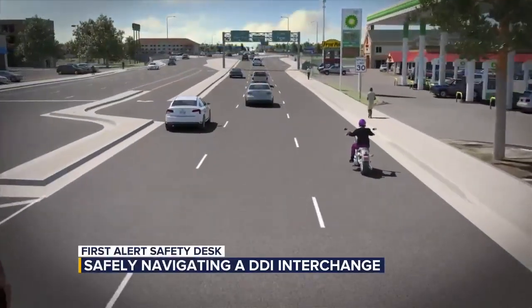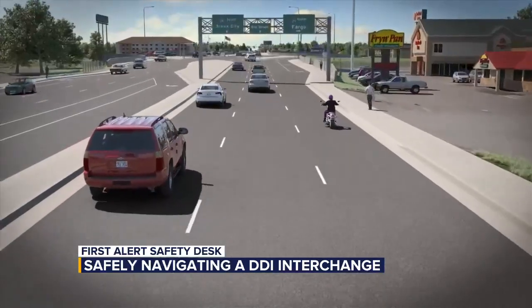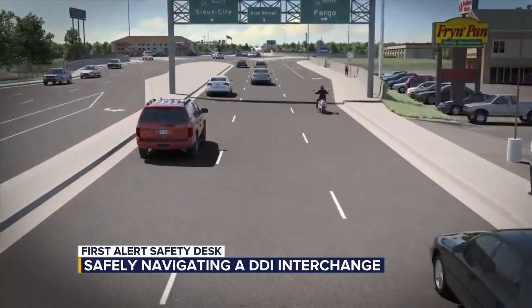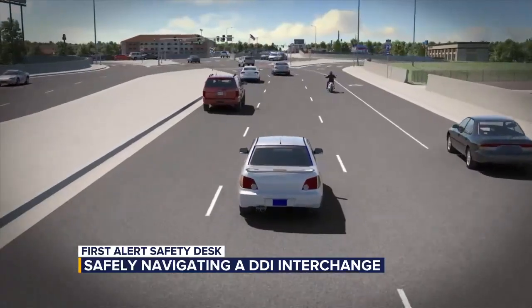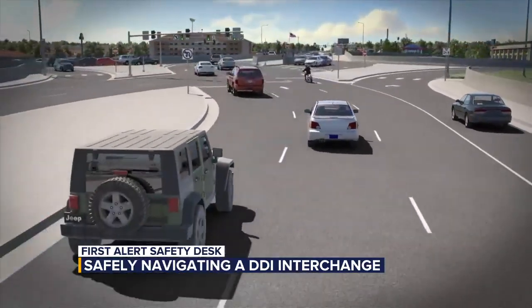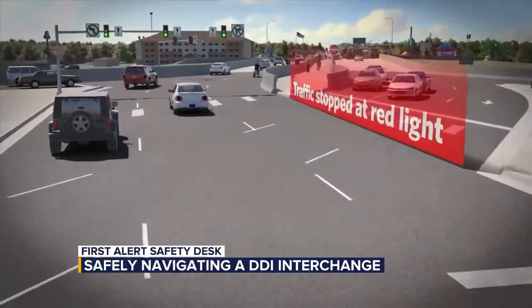The Diverging Diamond Interchange is expected to increase safety in this area by reducing crash rates by 50% and improving traffic flow by 10-40%. Driving on this particular interchange could put drivers out of their comfort zone initially, as they will be driving on the opposite side of the street than most are used to.